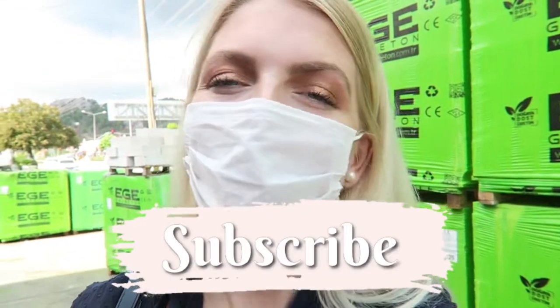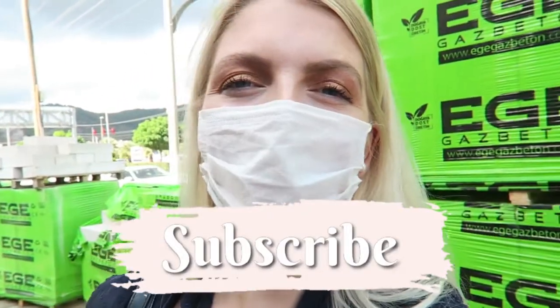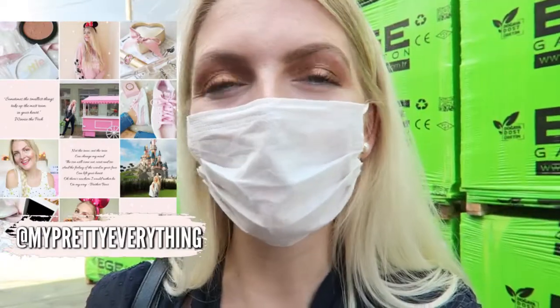Hi everyone and welcome back to my YouTube channel. I came to the center of Marmaris and I'm going to the hairdresser later. Now we are going to look for some paint — we're going to paint our house. If you're new here, I'm a Dutch girl living in Marmaris, Turkey, and I make a lot of beauty-related videos and vlogs here. If you like that, make sure you subscribe and follow me on Instagram.